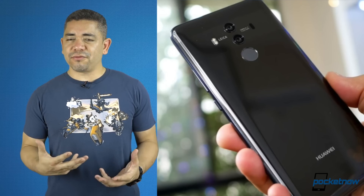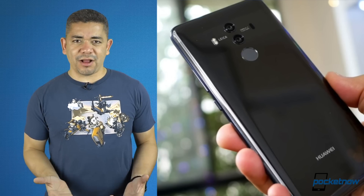In-display fingerprint scanner as well. We're also wondering if we get the triple 40 megapixel camera options. We'll see.